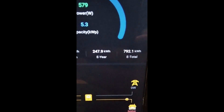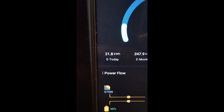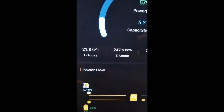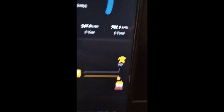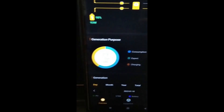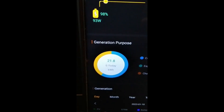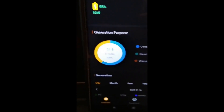That gives you your summaries — what we've used for today, for the month, for the year, and so on. Let me see if I can pull up more information. That is obviously the generation purpose, and that's where we are for today — our consumption.